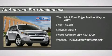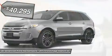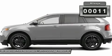The 2013 Edge thrills with more power and MPG. Either way, you're in for an exhilarating experience with Ford Edge, priced below $45,000. This vehicle has less than 100 miles.